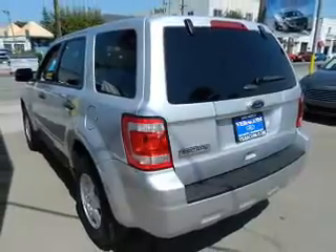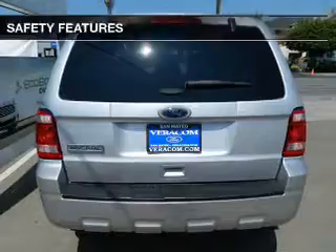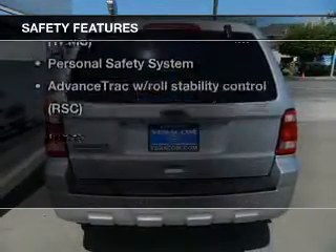Keyless entry, power door locks, power windows, cruise control, power steering. And for your peace of mind, the following safety equipment is included.